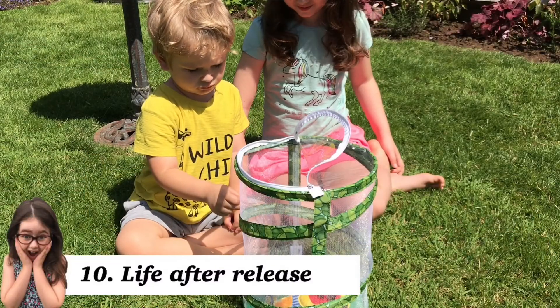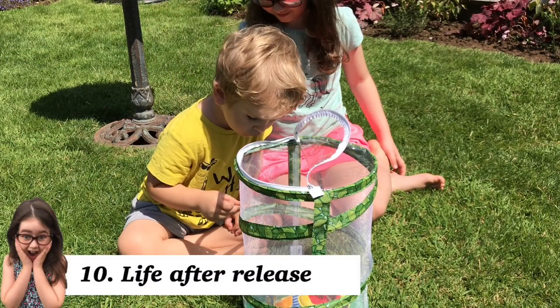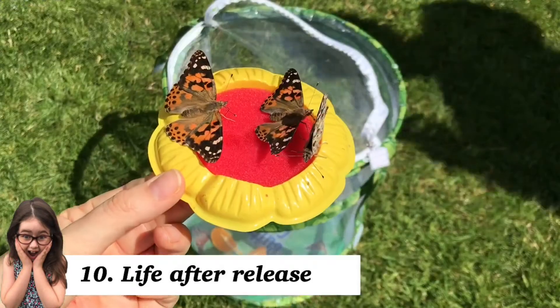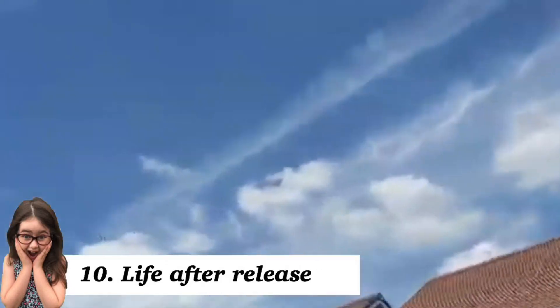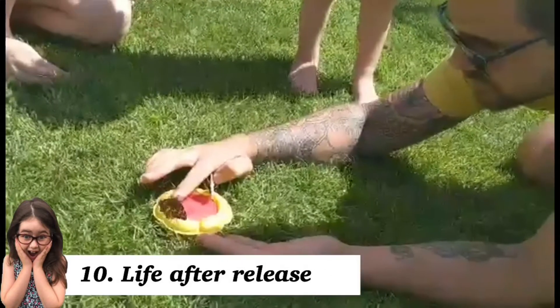Once released, our butterflies will mate and lay eggs on the underside of leaves. Once hatched, these tiny caterpillars will eat the bottom of the leaves and begin their life cycle all over again — growing, pupating, metamorphosizing, and emerging.